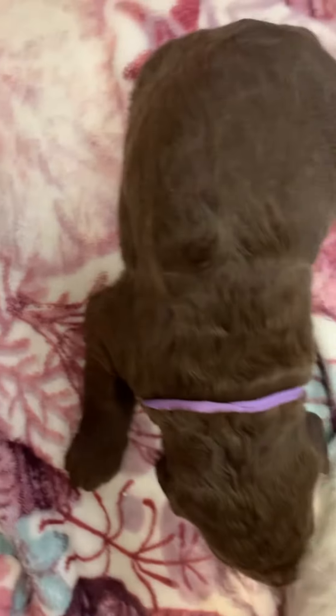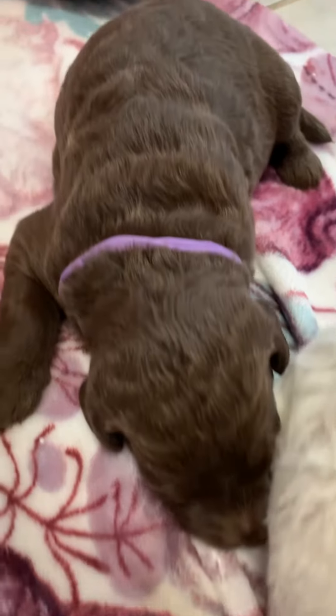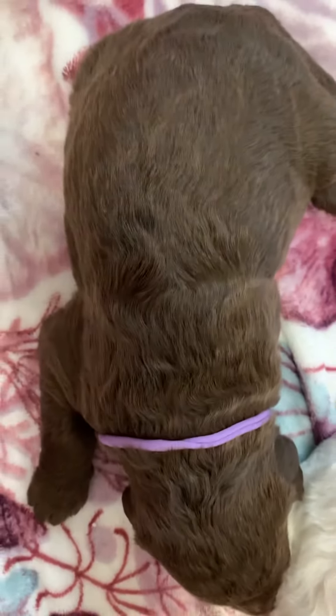And then this is a purple-collar girl. She, too, has a fairly straight but non-shedding coat with some waves.